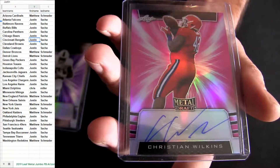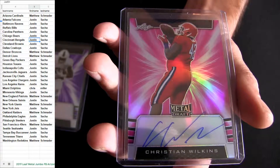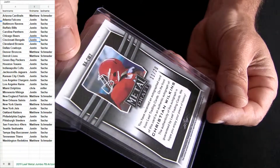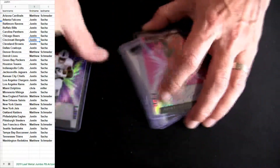Look at that last one - Christian Wilkins! Christian Wilkins, defensive tackle for Miami, number 20. There you go. Miller got you back on - I need to look up LJ.